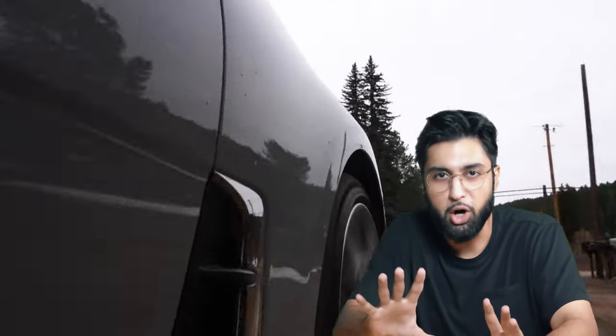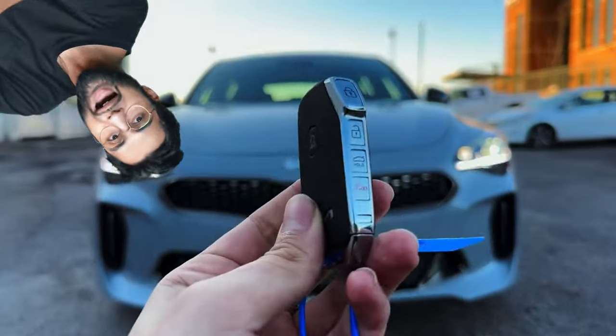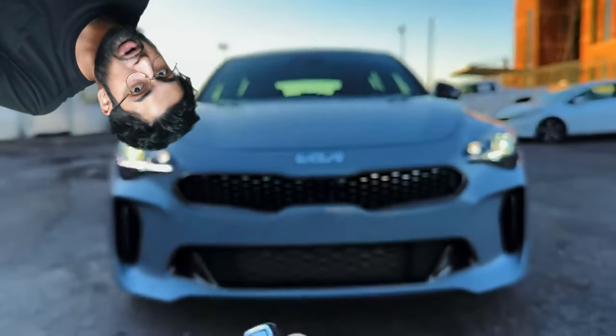Car number one: the Kia Stinger. I know I started with a Kia — I did the same in my best cars under $20k video and I took way too much heat for that. But even though stock Kias are not hard to steal, you can get the security system upgraded relatively cheaply, and I don't want that to take away from what an amazing car this is.